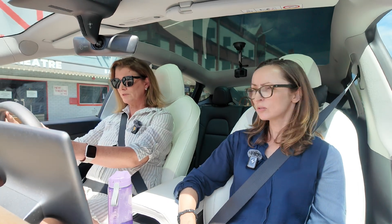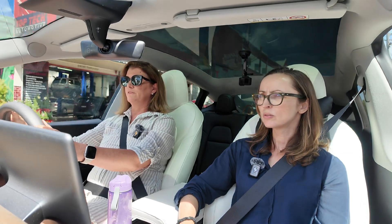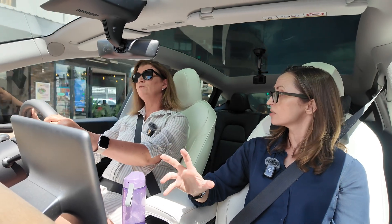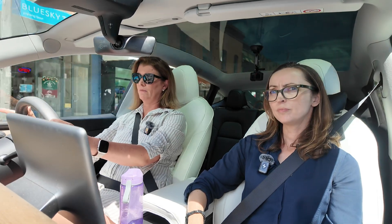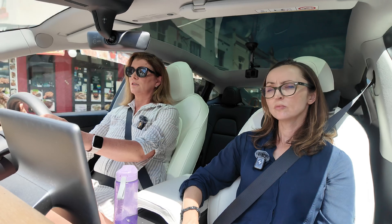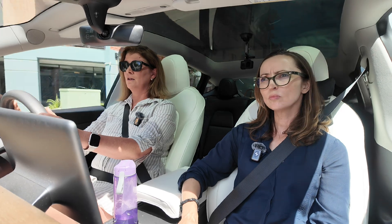I do two shorter stops. I do the first stop in Coffs Harbour — just a bit of a top-up, a quick stop. I do use the supercharger. This last trip I did all with superchargers, but I have done the whole trip with NRMA chargers as well. Both are good. I think they're upgrading the NRMA ones — they were 50 kilowatts last time I did it, whereas Tesla superchargers are, you know, 100 to 120 kilowatts or something.